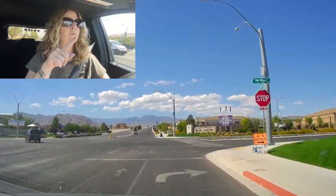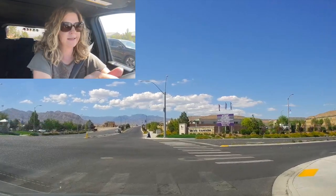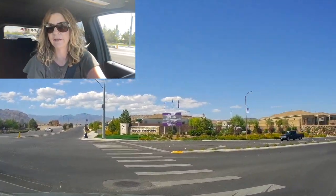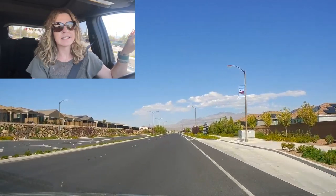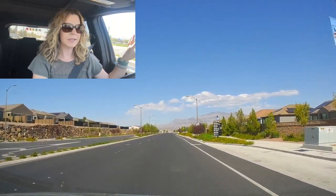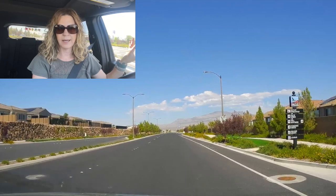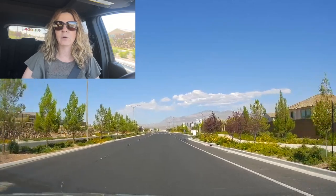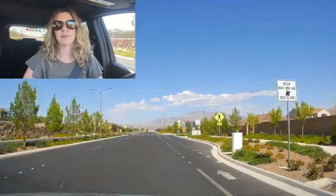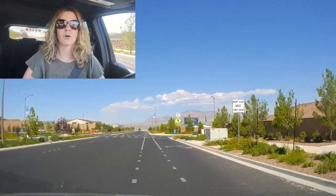We're going to do this one big loop and eventually make it to that area. So we're taking a right on Sky Village. To the left is Sky Mesa, which is Century Communities. They're completely sold out — they've been around for a little while. Century Communities has a big hold on Sky Canyon. There's a lot of Century Communities and also a lot of Toll Brothers.